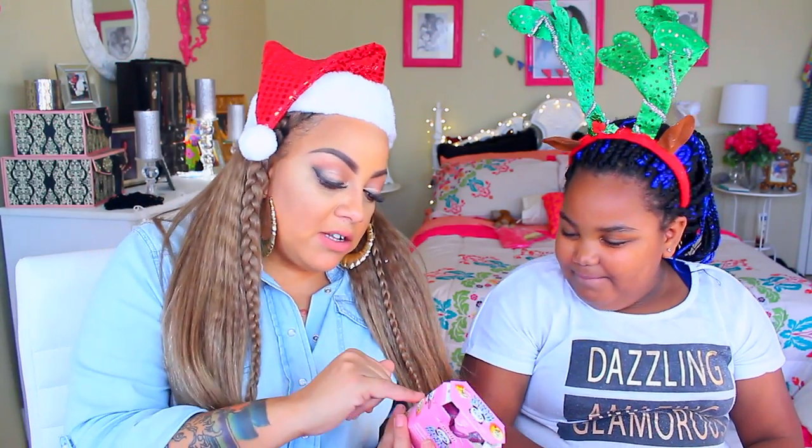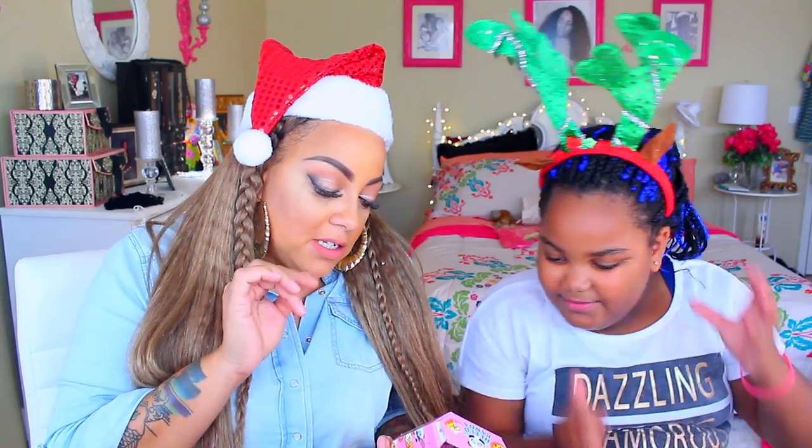Yeah, they're cute. It's a cute little box too — I like the whole packaging. And there are little panda creatures on them.